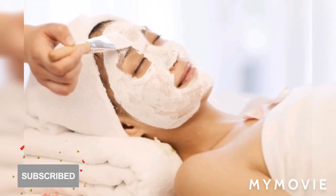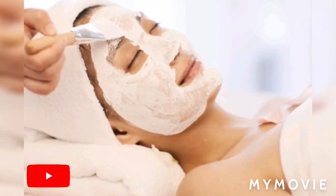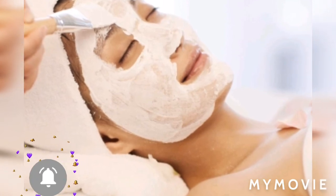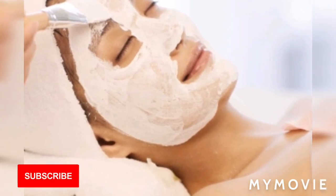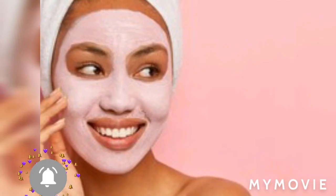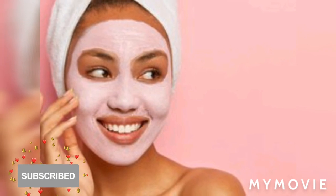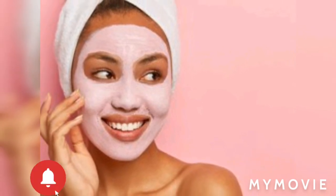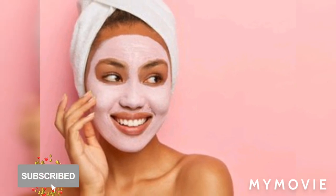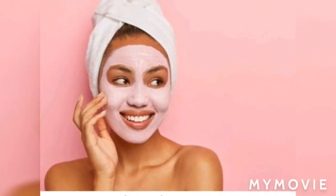So guys, we have reached the end of the video. I hope you have learned something today about skin bleaching and what's the best time to do your bleaching. Make sure you like, share, and subscribe. Tell a friend, tell a family member to subscribe to my channel. I have more videos on my platform and I will be coming back tomorrow with more videos. Enjoy the rest of your day. Bye guys.